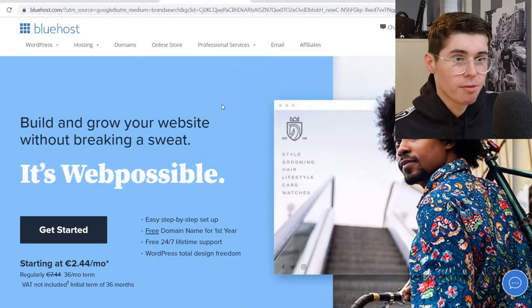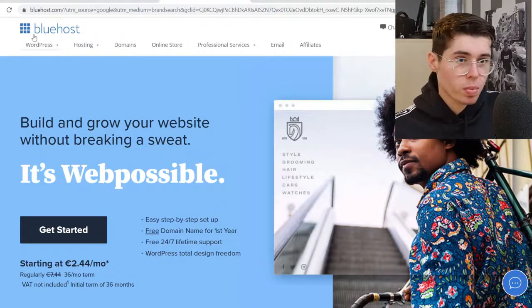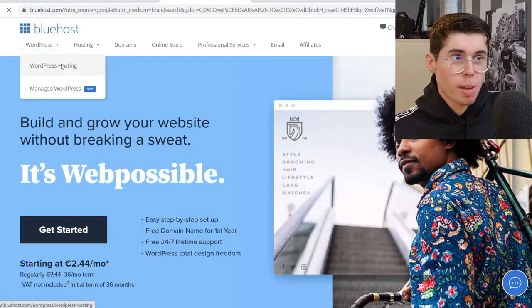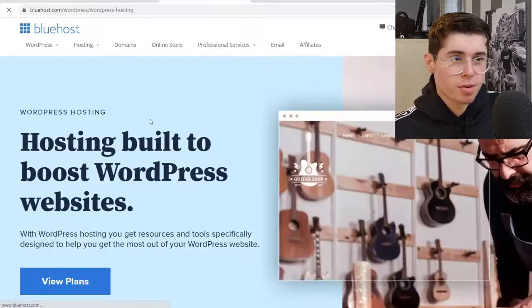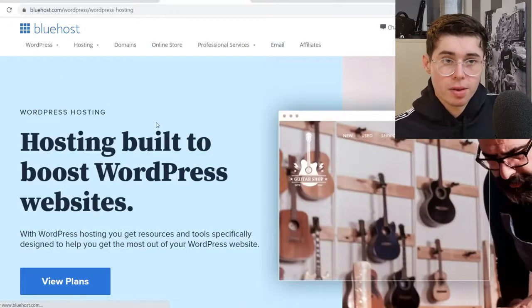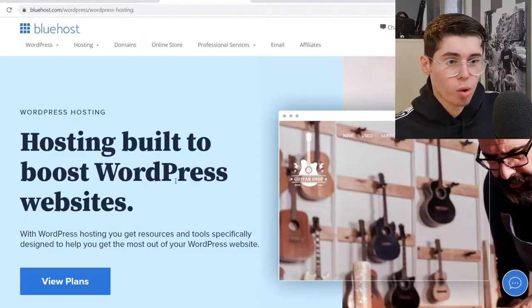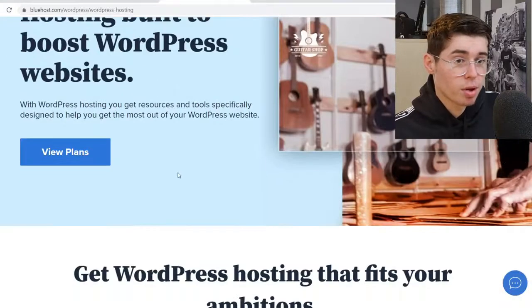Let's get started with the features on these specific platforms. It really depends on what kind of hosting you're looking for. Let's assume that you want WordPress hosting, because most websites — I believe over 35% of the websites on the internet — are hosted through WordPress. So if you're looking to host your website on WordPress, Bluehost is going to be pretty good.